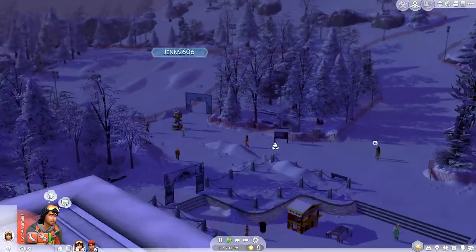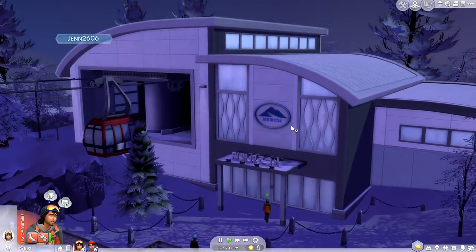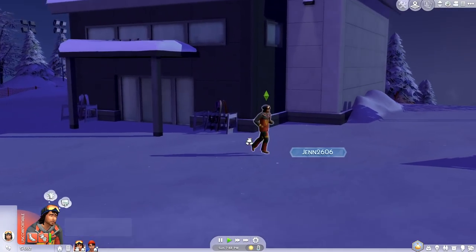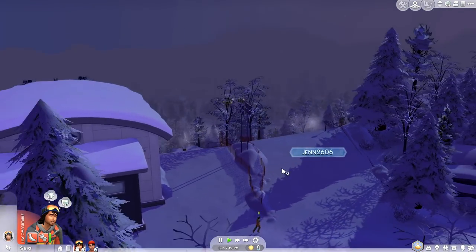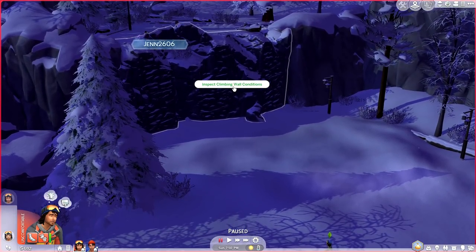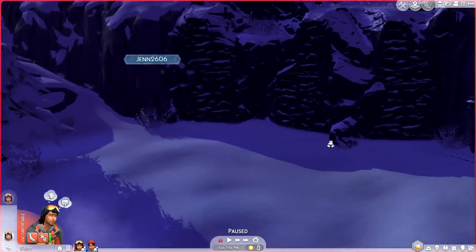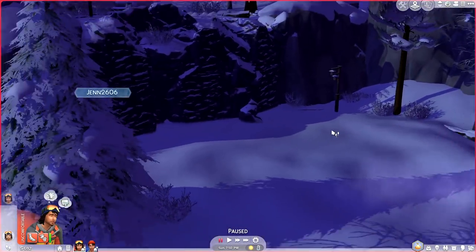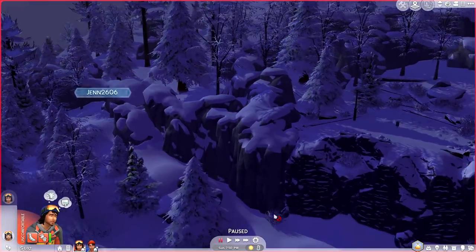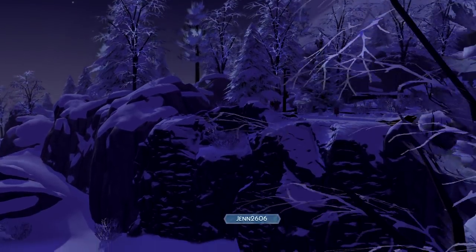I'm curious — are they going to be taking the gondola? I think they are. It actually teleports you all the way to the top of the mountain, which I haven't quite seen before. Yes, this is where you rock climb — I was having a really tough time figuring it out in the beginning of our gameplay. But now that it's here, it doesn't really look that exciting. It just kind of seems pretty chill, nothing too crazy, but it is really cool.